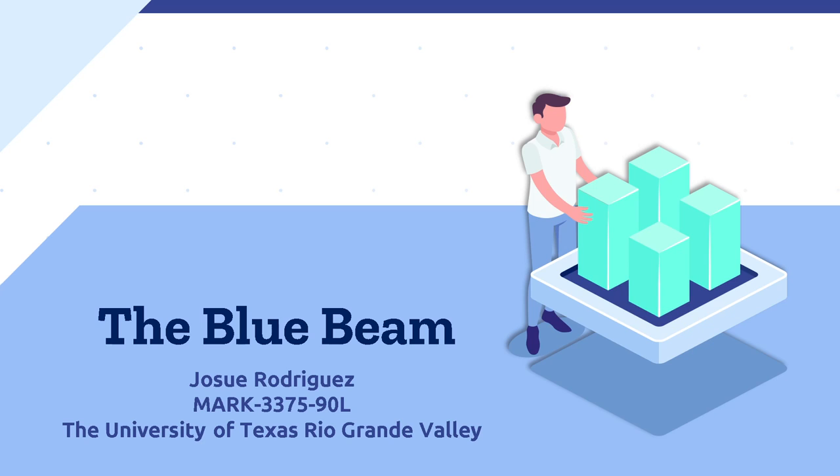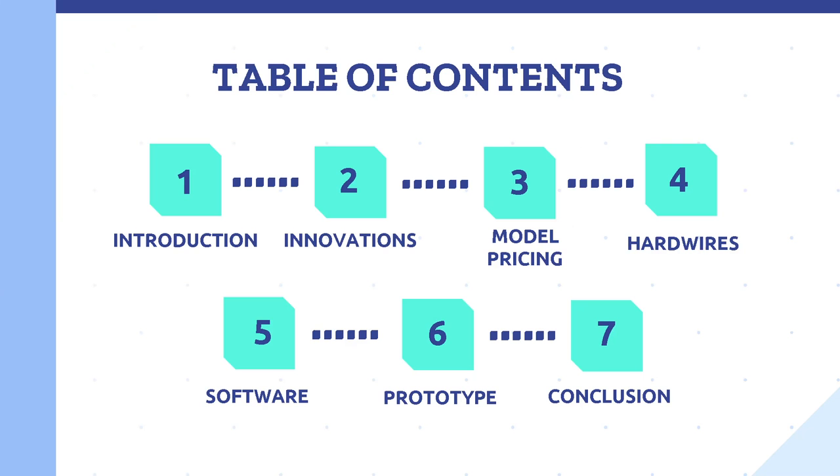Hello, I'm Jose Rodriguez. I'm going to present my forthcoming company and product, the Bluebeam. In this presentation, I will cover the introduction, innovations, model and pricing, hardwires, software, prototype, and conclusion of the Bluebeam.